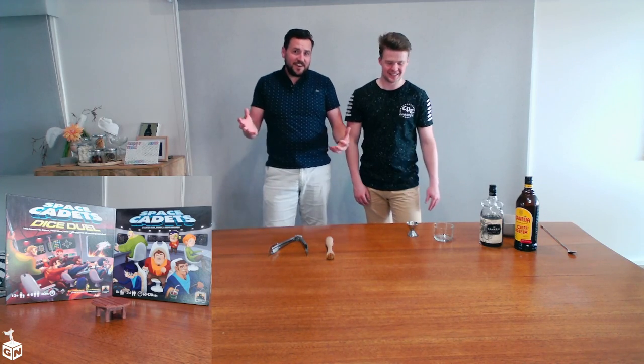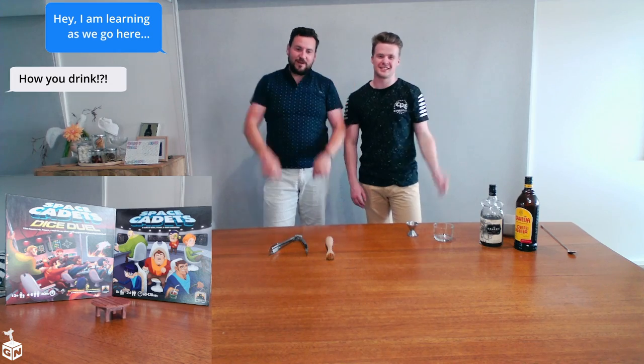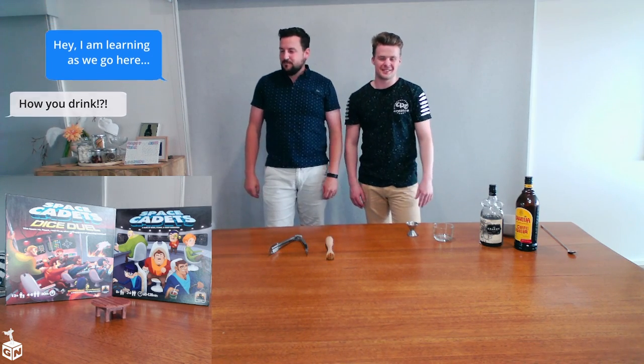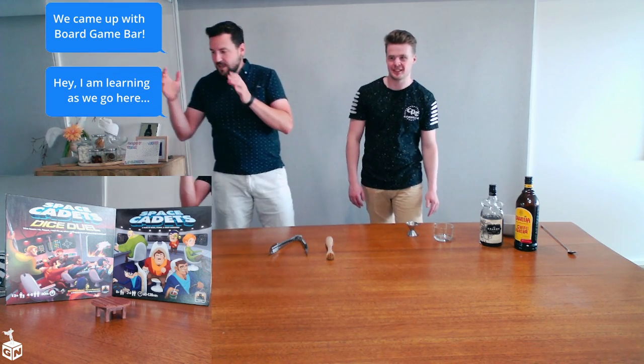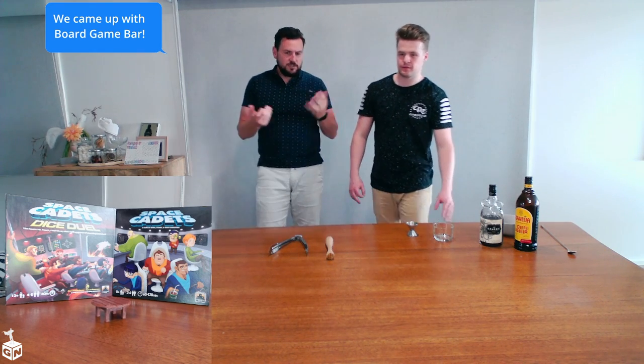Welcome to Guess How We're Drinking. We haven't decided on a name yet, so make sure you comment below and let us know what we should call it. But today we're actually going to be drinking a drink specifically made for space cadets. And what's this called today, Dan?